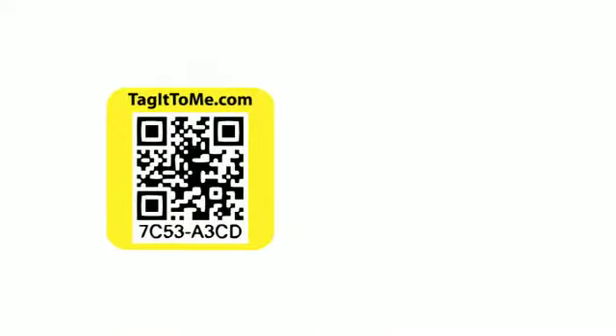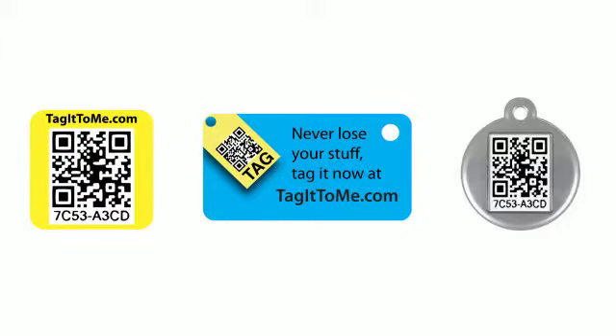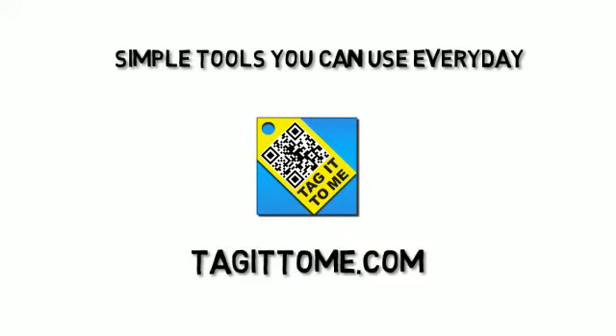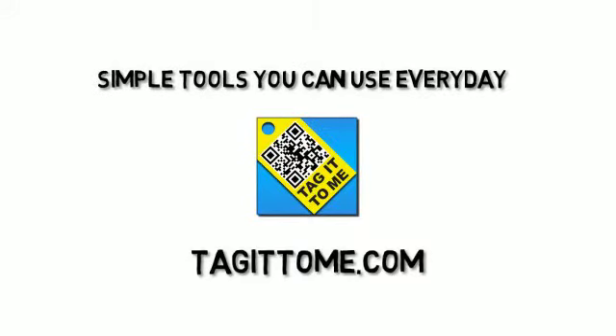Our QR tags come in many forms: stickers, plastic tags, metal tags, or you can download a QR code from our website to print on a document or even make your own tags. Tag it to Me — simple tools you can use every day. Get started now at tagittome.com.